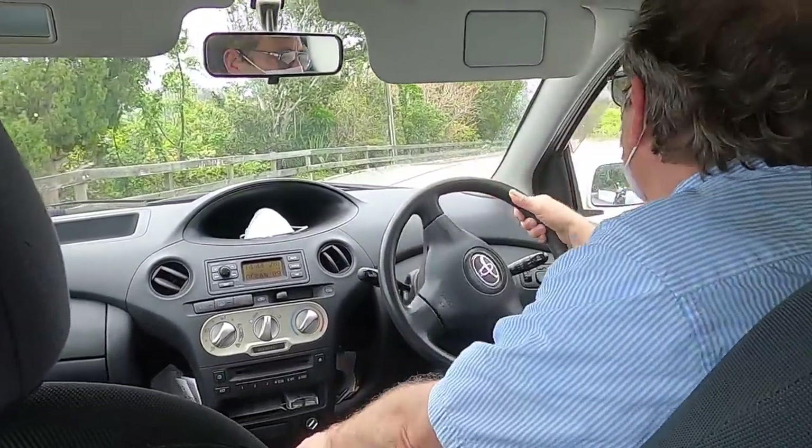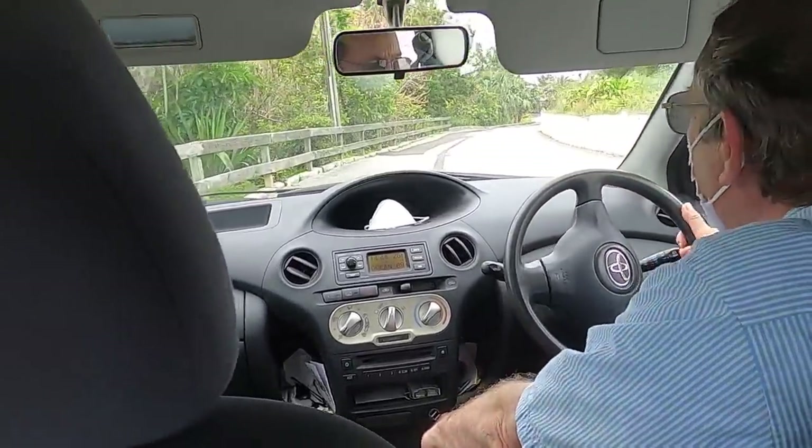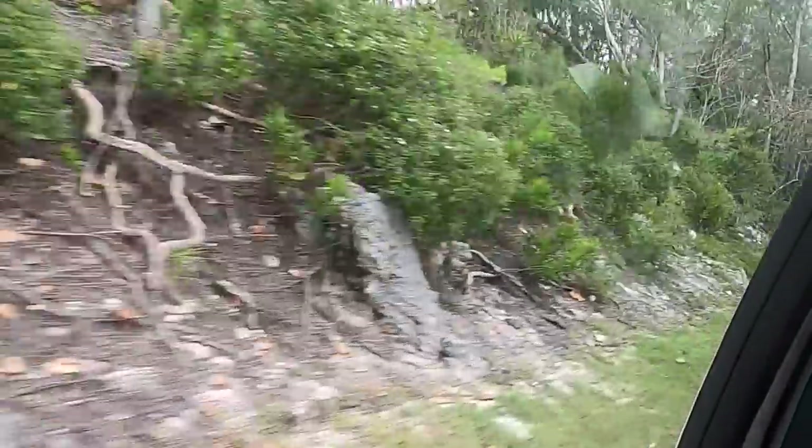Chris, who is one of our patrons and owns the dock that we were staying at, took us on a split tour of the island.